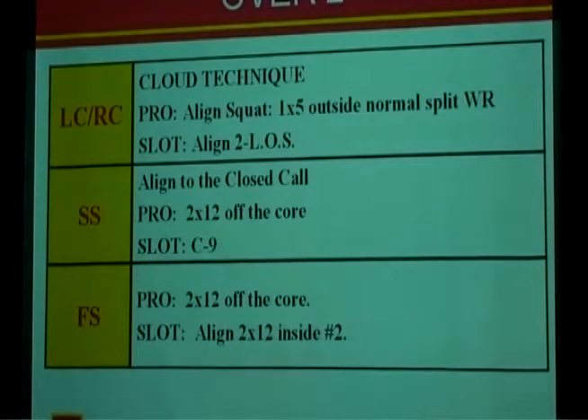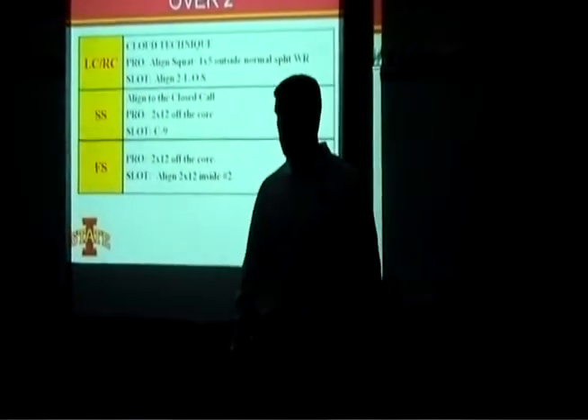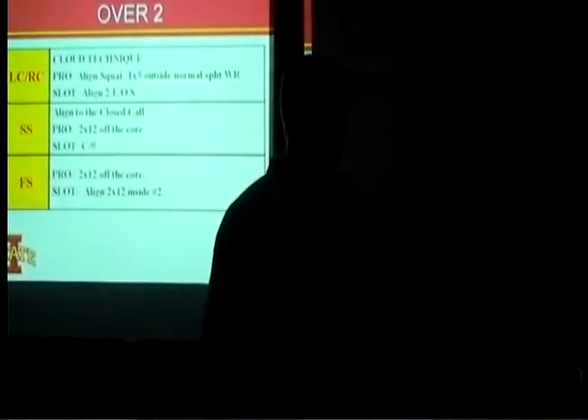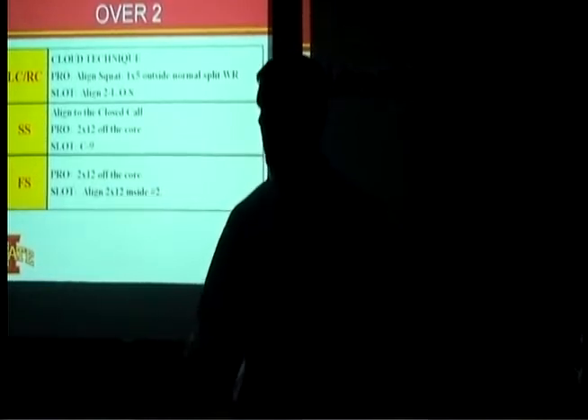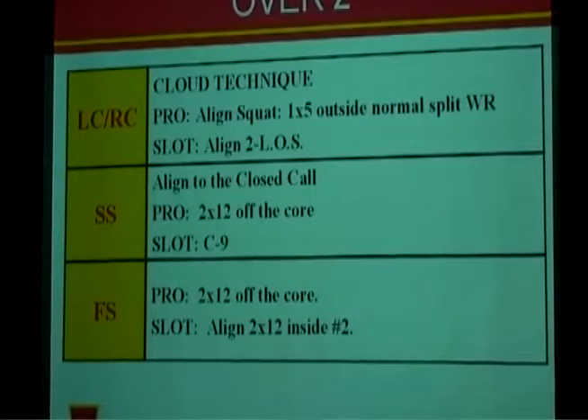In the secondary, cloud technique means the corner is rolled up to the flat — he'll get a jam and reroute and is the primary support player on the run. Against a pro formation, he'll line up in a squat: one yard outside and five yards off the outside of the wide receiver. We want a squared stance — inside foot to outside foot of the receiver — at four to five yards off so we can execute that jam and reroute. Strong safety lines up two by twelve off the end man on the line of scrimmage, in a C9 or C7 alignment.